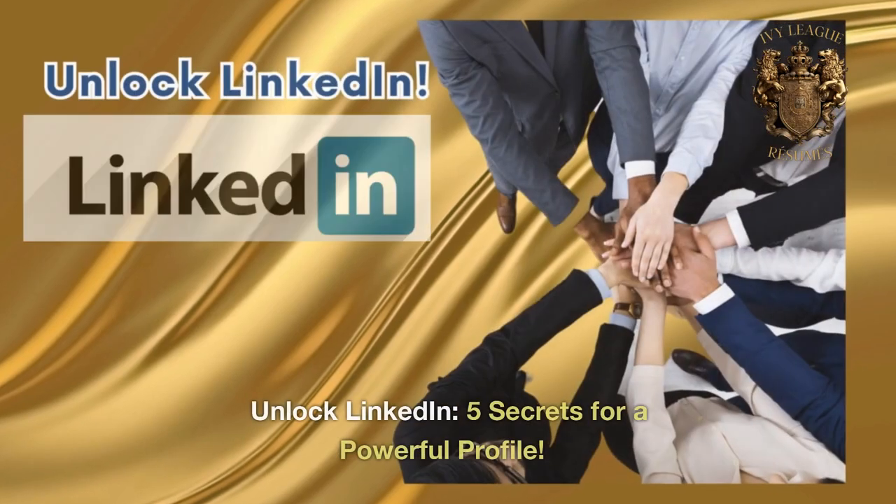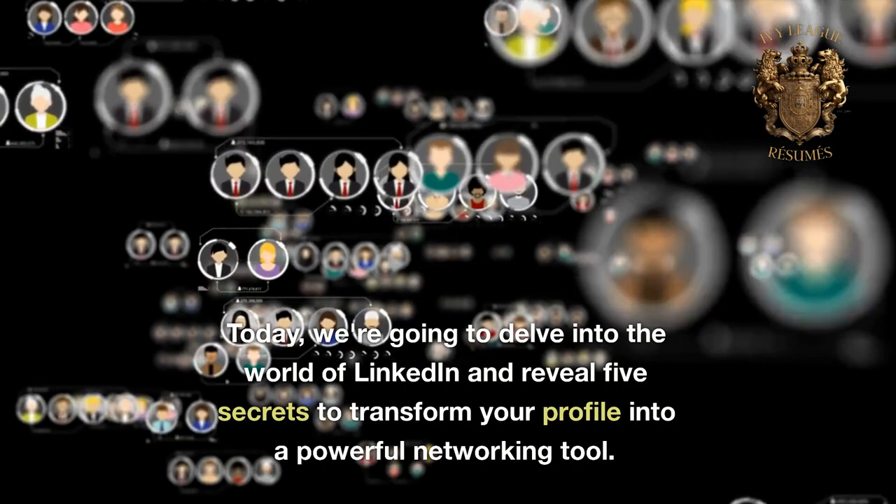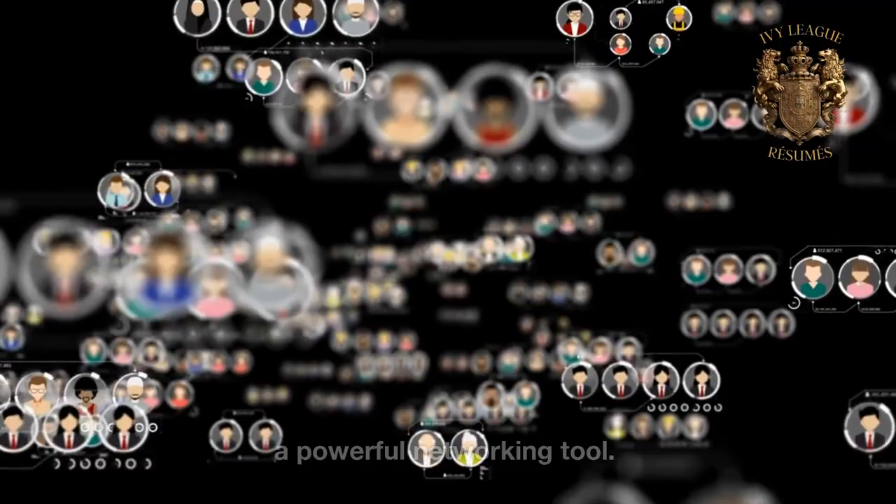Unlock LinkedIn: 5 Secrets for a Powerful Profile. Hello everyone, welcome back to our channel. Today, we're going to delve into the world of LinkedIn and reveal 5 secrets to transform your profile into a powerful networking tool.